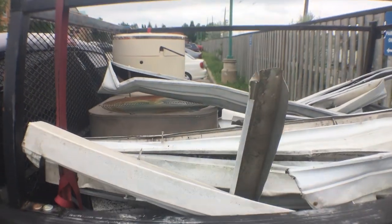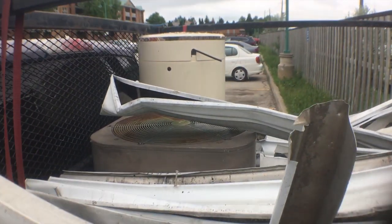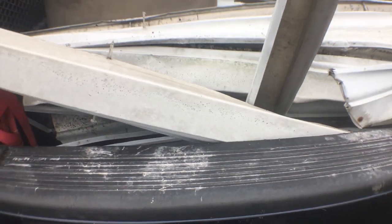Just got back home. Got it all squished and put in there. Doesn't look like too much while it's squished up, but it's a decent amount. So I'm going to go ahead and clean it all up, squish it down more, grab some more stuff from my storage space, and then go to the scrapyard.